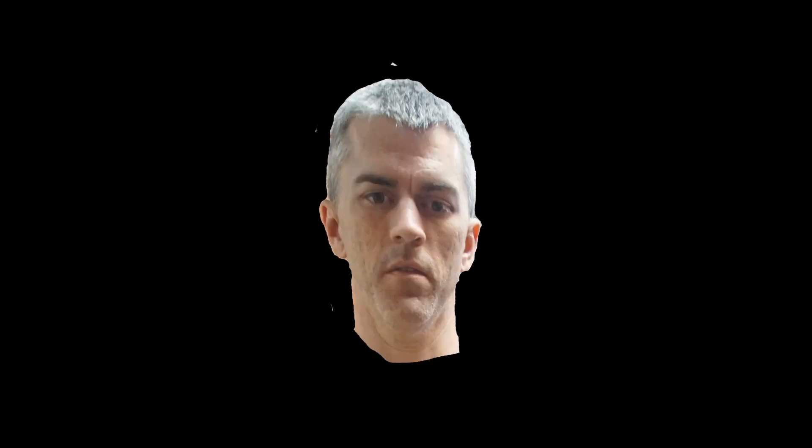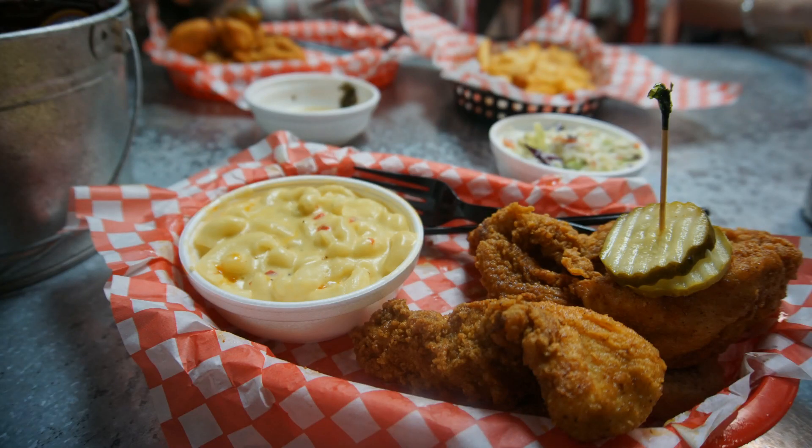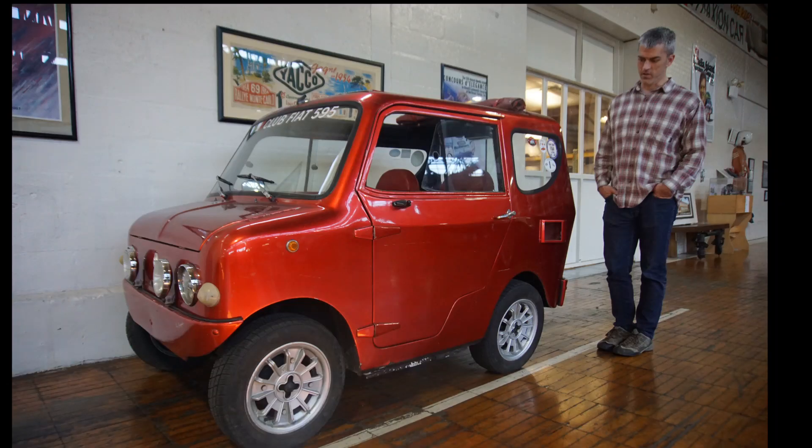In 2016, I took a road trip in a gold Prius with 200,000 miles to Nashville, Tennessee, where I ate some hot chicken and visited the Lane Motor Museum. This museum is filled with odd, unique, and tiny cars.